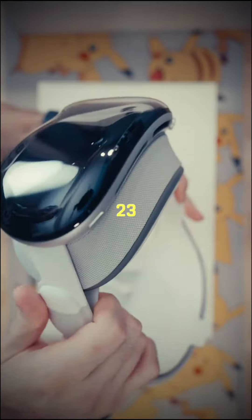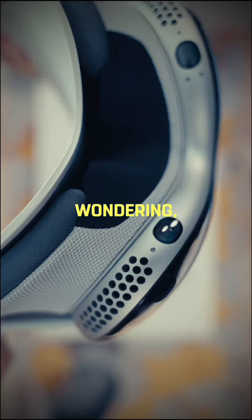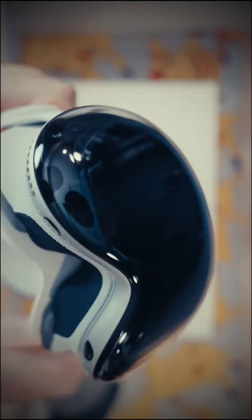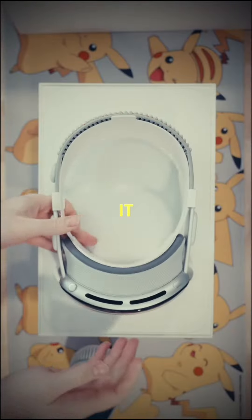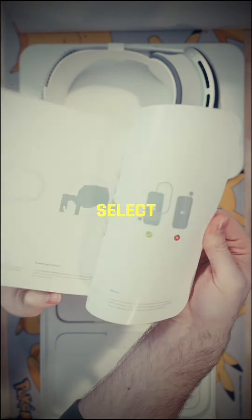For starters, there are 23 million pixels across both of your lenses. Right about now you're probably wondering: how do I control this thing? Well, there's no controllers — it uses your eyes. There are sensors that detect where your eyes are looking, and you just tap to select it.